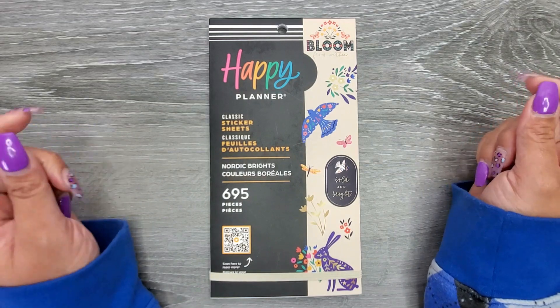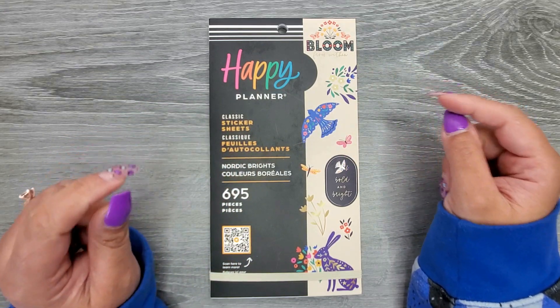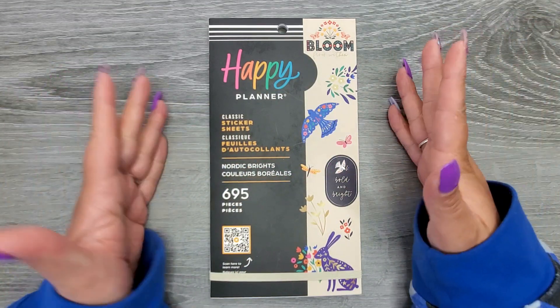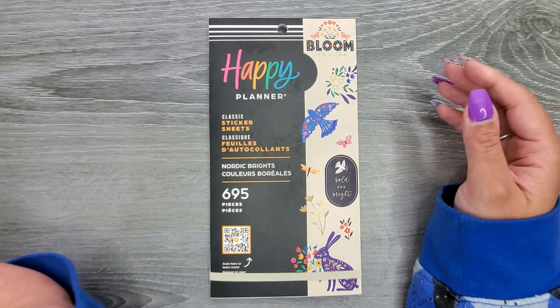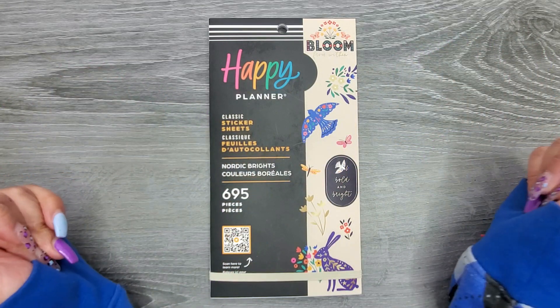Hi everyone, it's Jojo from Mojo Jojo Plans, and today we're going to be flipping through the new Nordic Brights sticker book that the Happy Planner released in their spring release. I did do a little mini flip through of it in my unboxing, but I wanted to make sure to do individual flip throughs because I know people like to just pick and choose what books they look at if they know they're going to be interested in it. So I wanted to make sure that I had separate videos for everything.